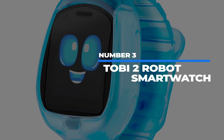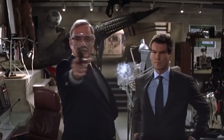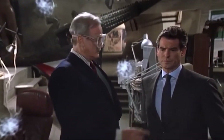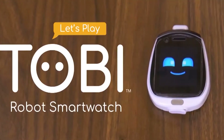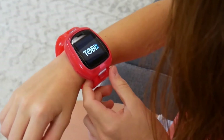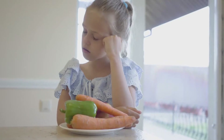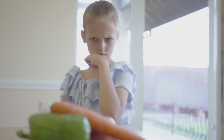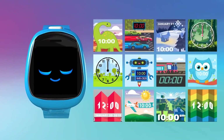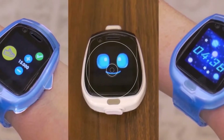Number 3: Tobii 2 Robot Smart Watch. Do you remember the crazy gadgets Q would make for Bond in the Bond movies? Well, those are nothing compared to the crazy things a $50 kid's watch can do nowadays. With the Tobii 2 Robot Smart Watch, your six-year-old can calculate the exact diameter of the dinner, thanks to a built-in calculator. It's also got a timer, calendar, and 50 different cute robot face options changeable by a touch screen.